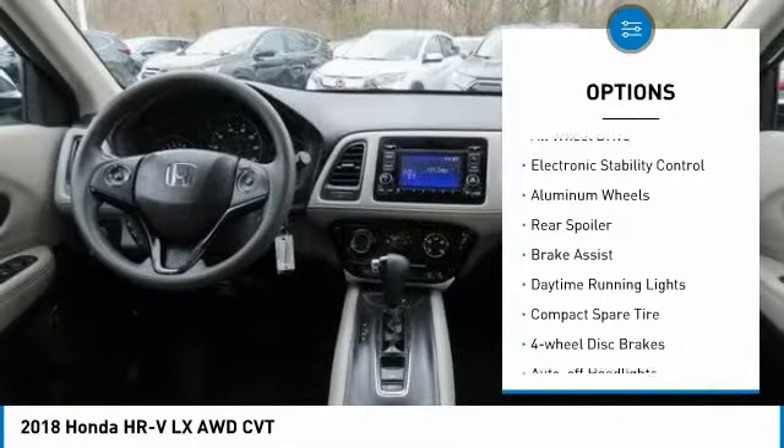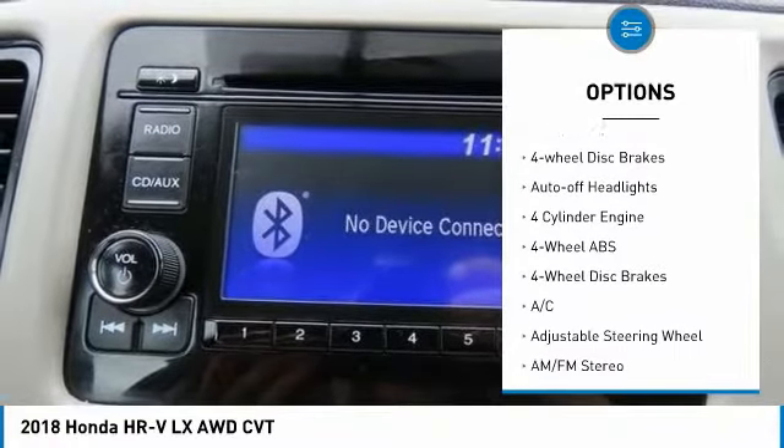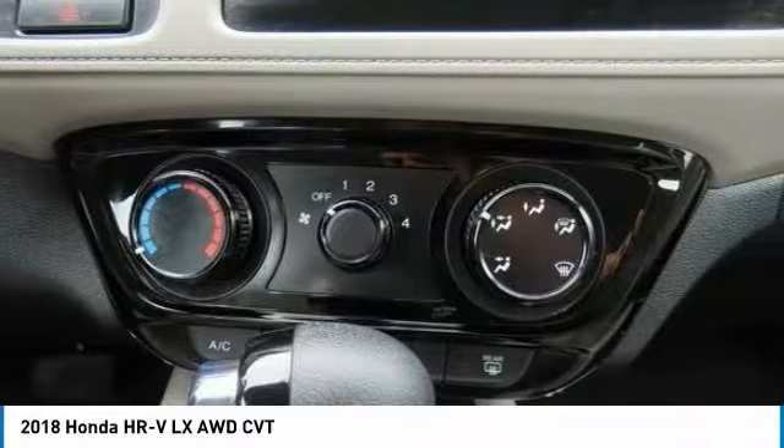Tire pressure monitoring system. All-wheel drive. Electronic stability control. Aluminum wheels. Rear spoiler.